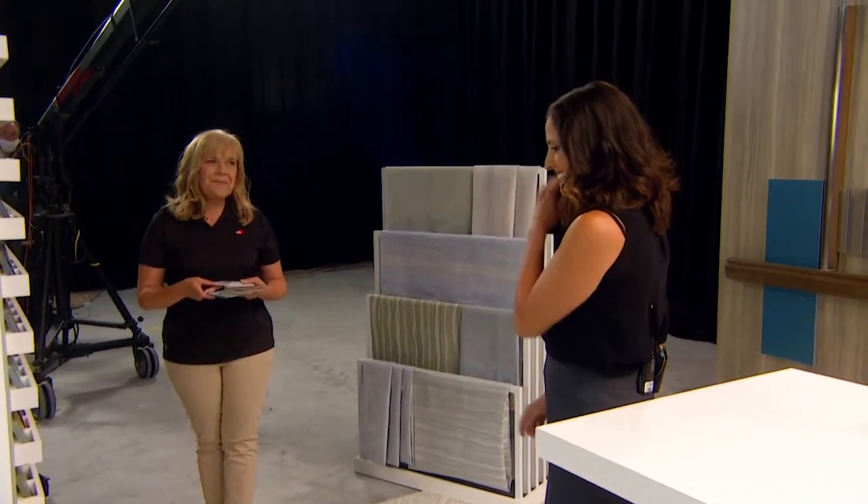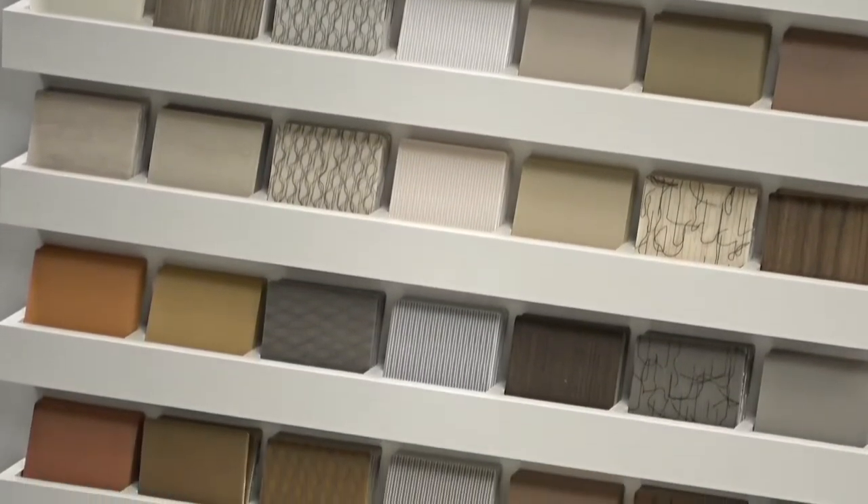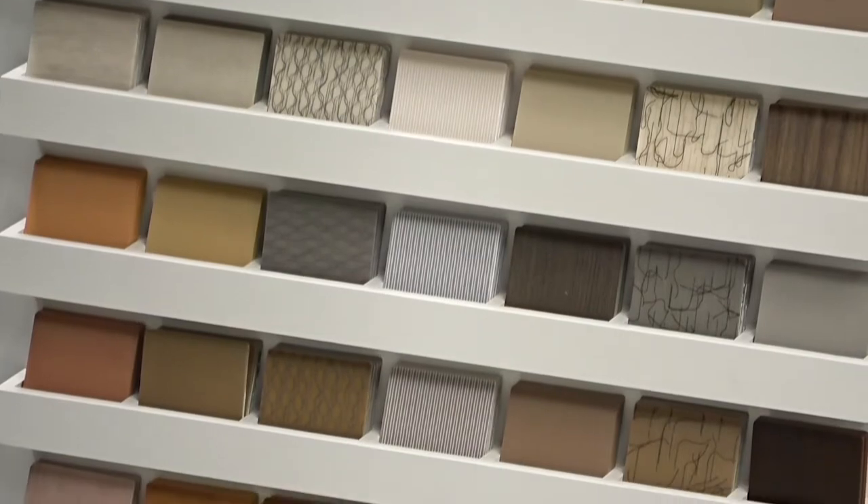So you have all of these tapestries and then this variety of colors — absolutely, lots of options. Really fun colors.